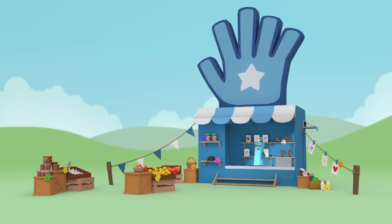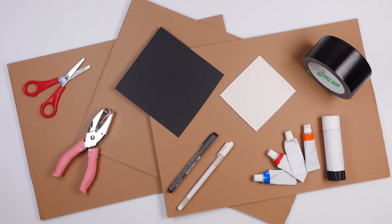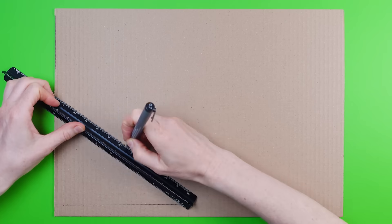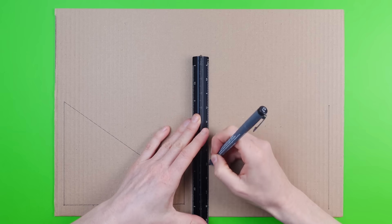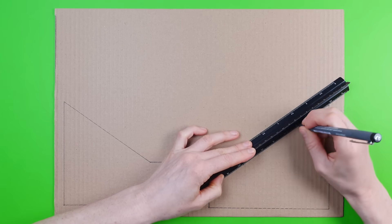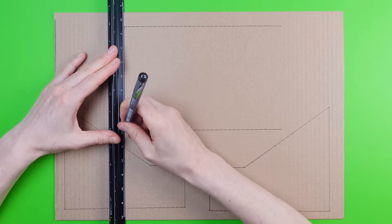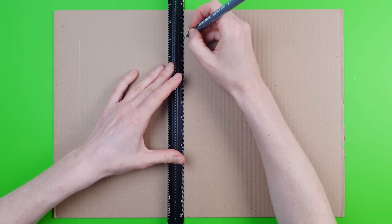Time to open up my handy new shop. I hope I get lots of customers. Let's open up my new shop. I'm going to make a new shop.